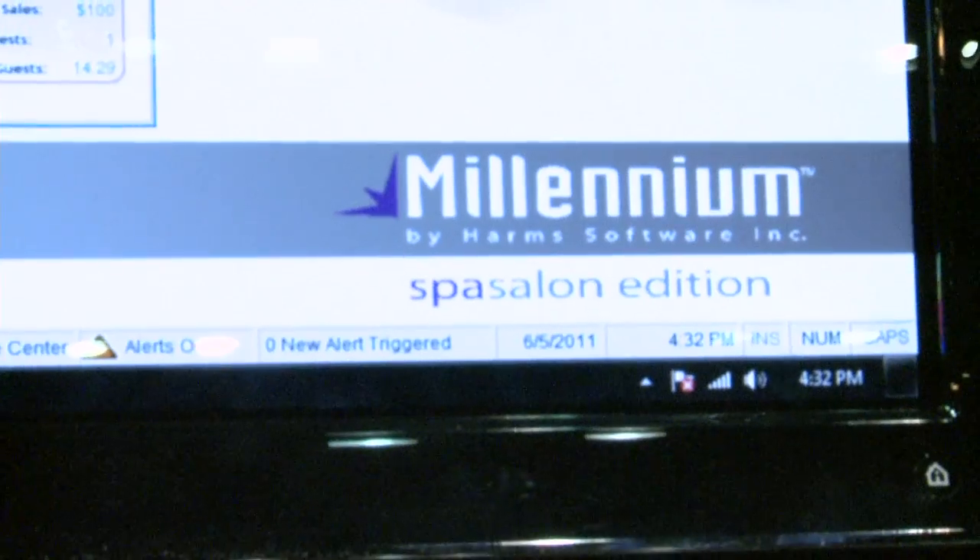I understand that there are some new updates to Millennium that you're going to show us today. I'm so excited about what came out in this last update. You guys are going to really love it.